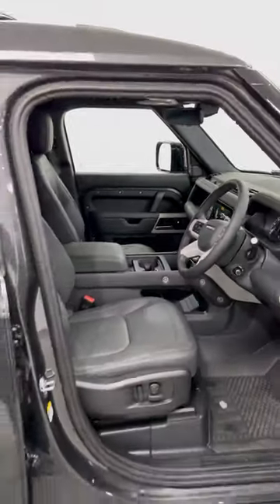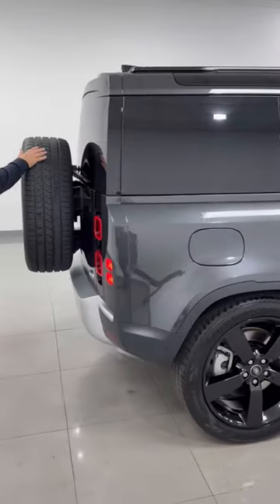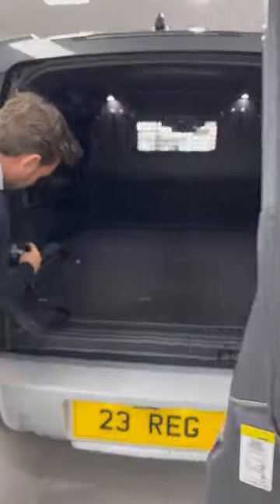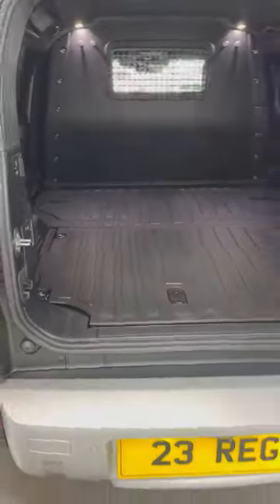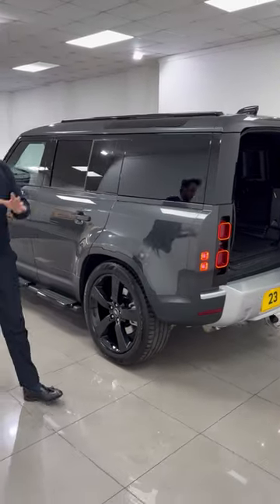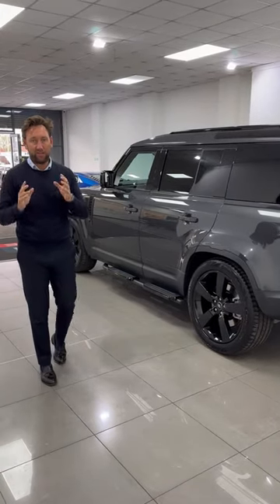It looks tremendous in that grey colour with the 22-inch wheels and full size spare. Look at this load space — huge. Electric deployable tow bar: press the button, there we go. And you've got your air suspension button there as well. That is exceptional. You cannot get something like that — 22s, Carpathian grey, air suspension, D250 SE Defender commercial.